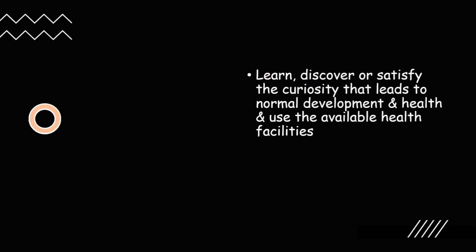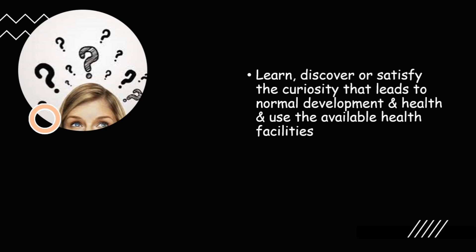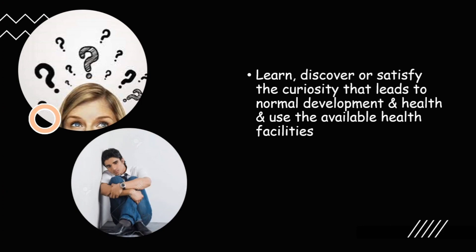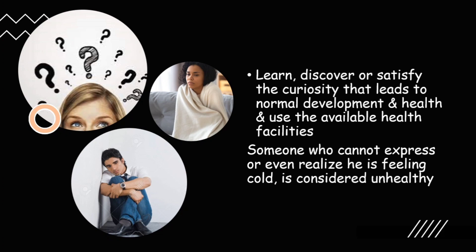The next component is to learn, discover, or satisfy the curiosity that leads to normal development and health, and to use available health facilities. A healthy human being should have a thirst for knowledge and a habit of asking questions. If a student sits in a corner, never asks questions, and has no interest to learn, he may have some mental or developmental problem. A healthy person should also be able to use health facilities available — unlike someone who cannot even realize or express that he needs help, which is a psychological kind of unhealthiness.